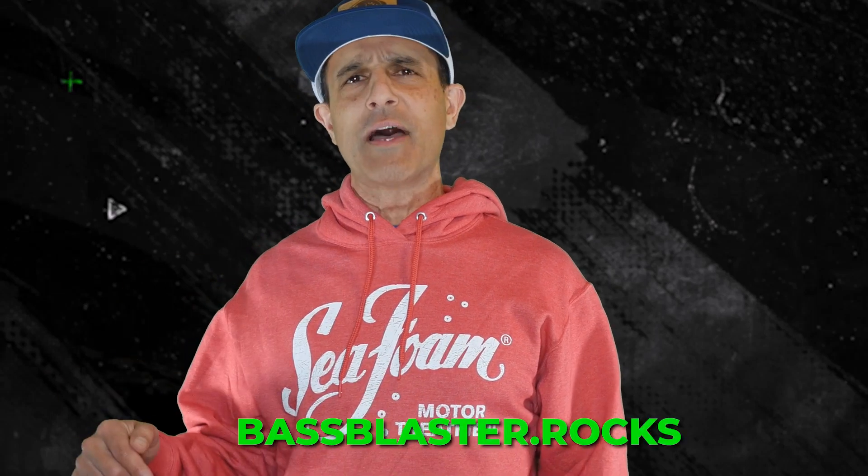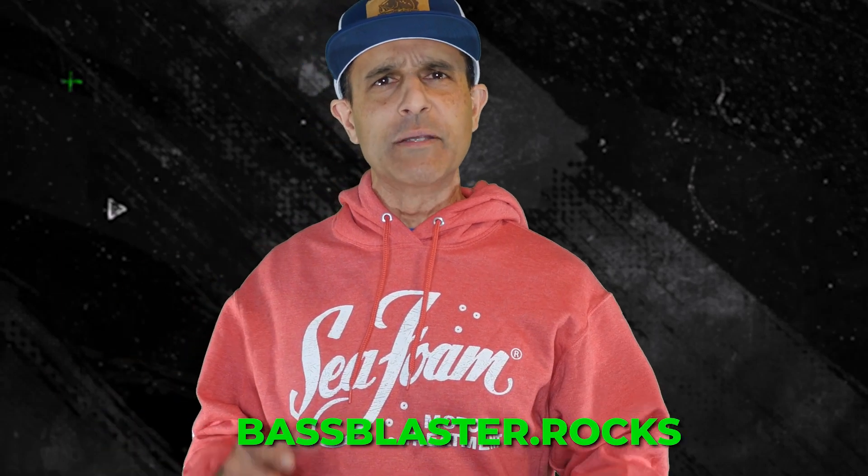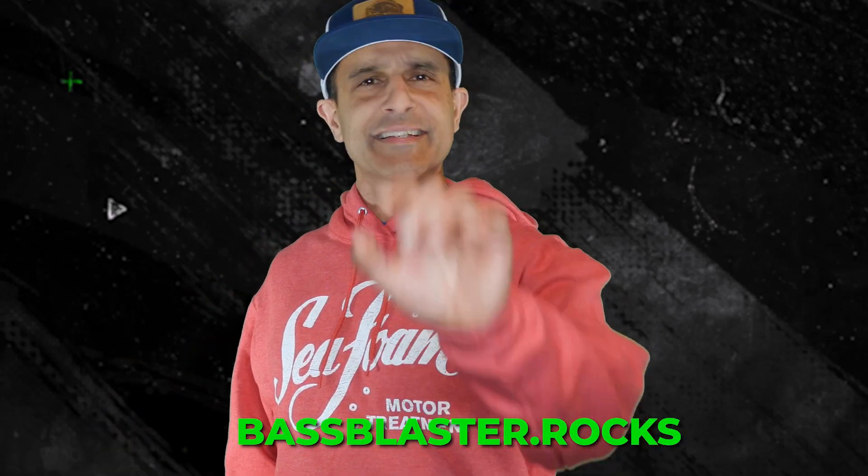Okay, maybe not. That's all I got for you this week. Thanks for watching. Thank you, Seafoam. Go to BassBlaster.com or .rocks to sign up for the Bass Blaster email. See you next week. God bless you.